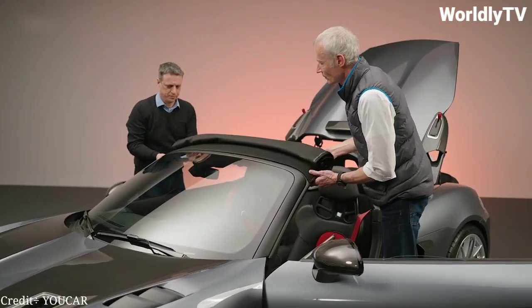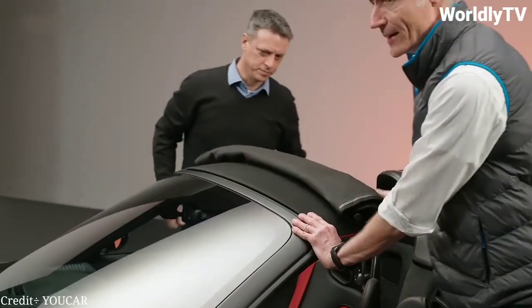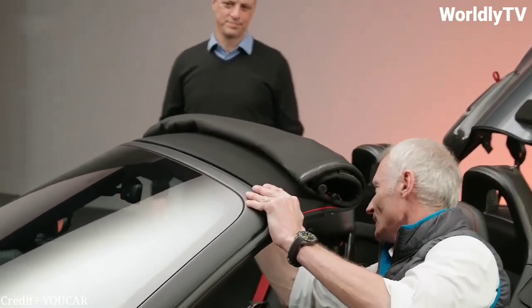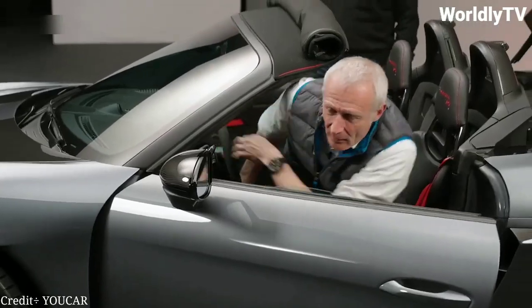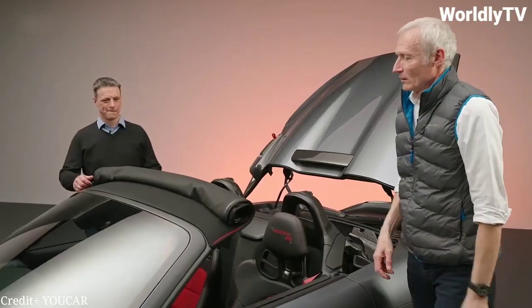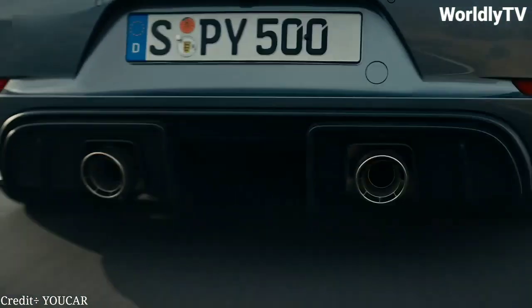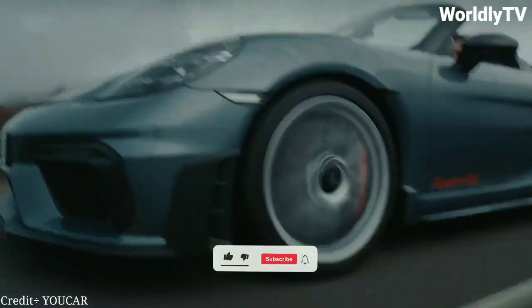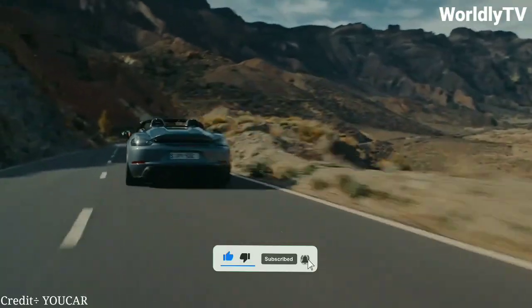All in all, the Porsche 718 Spyder RS is a true masterpiece of automotive engineering. It's a car that combines power, performance, and luxury in a way that only Porsche can. So if you're in the market for a high-performance sports car that will turn heads wherever you go, look no further than the Porsche 718 Spyder RS.